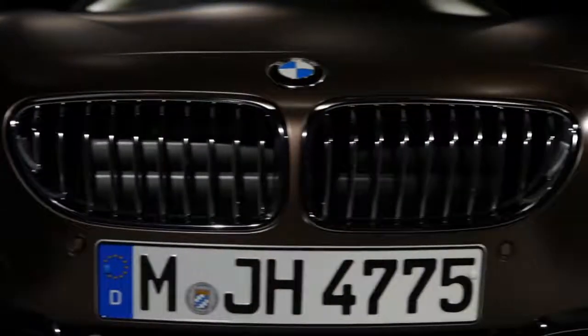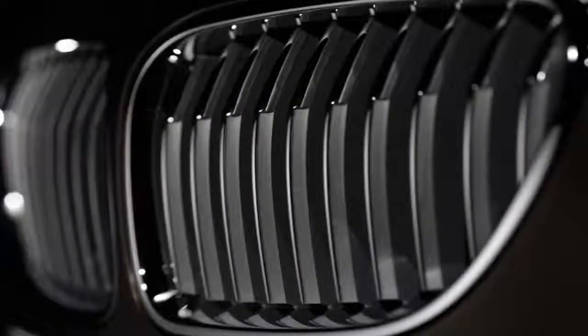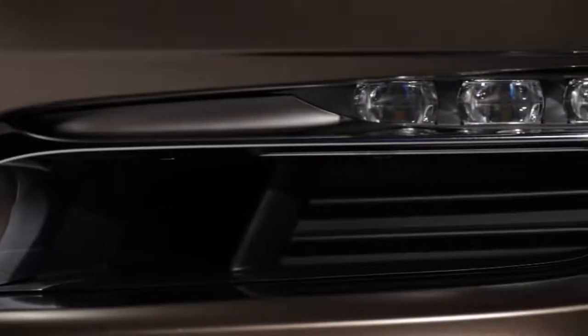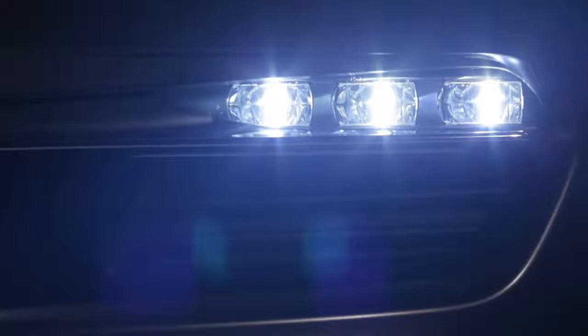The appearance of the front is athletic. We also have a new technology — the LED headlights. We have the three-dimensional tubes which give us the preciseness of lines of the corona rings at night. In the lower air intake, we have the prominent chrome blades which are exclusively designed for the Grand Coupé.